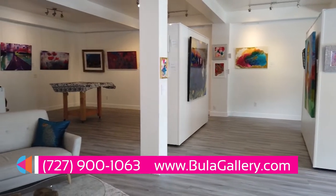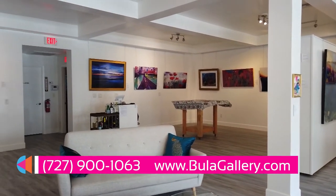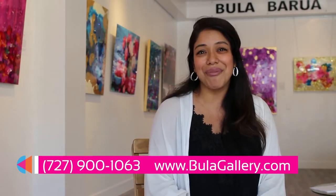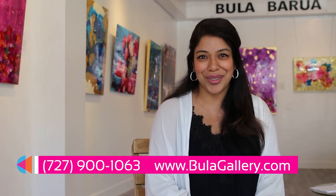And finally, we do have private viewing appointments available for you if you would like to come and view the art in private. We're absolutely happy to accommodate you and your loved ones. Please do come visit — I'd love to meet you in person and I'd love to share my art with you. Thank you.